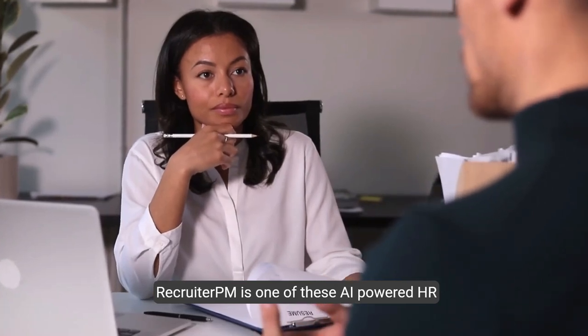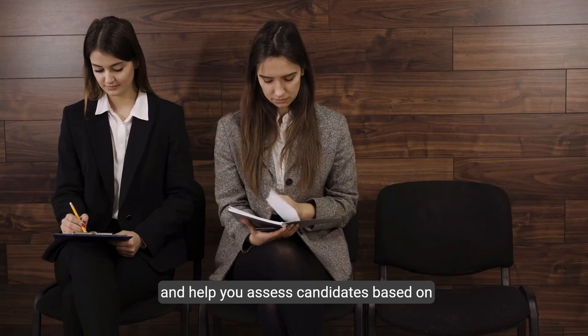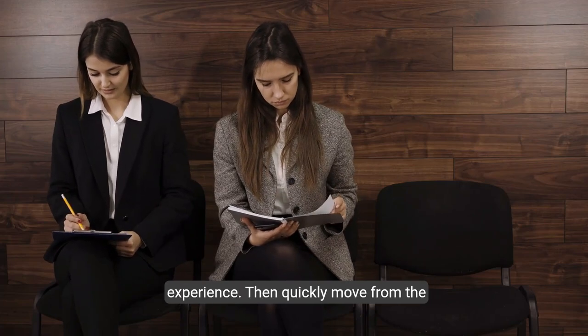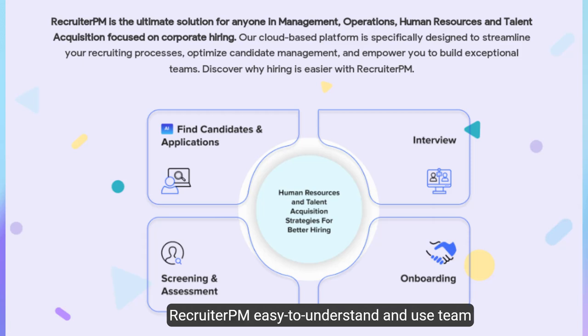Recruiter PM is one of these AI-powered HR tools. This applicant recruiting and tracking system makes hiring faster and more productive. Recruiter PM will distribute your open jobs to the major job boards and help you assess candidates based on experience, then quickly move from the initial interview to onboarding the perfect hire with easy-to-understand team dashboards.